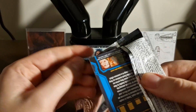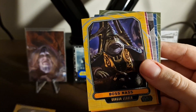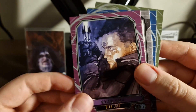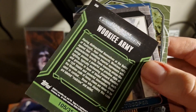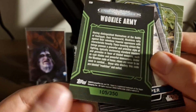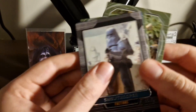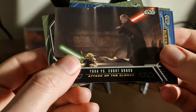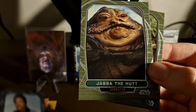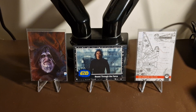Two packs to go. Next pack: 'Anakin Skywalker,' 'Mace Windu,' 'Force Nexus,' 'Darth Vader,' 'Exogorth,' 'Wookie Army' — and that one looks numbered! 105 of 350 — it's a blue parallel! We'll sleeve that one. Also 'Snow Trooper,' 'Millennium Falcon,' 'Yoda vs. Count Dooku,' 'Wanda Corozian,' 'Jabba the Hutt,' and 'Teebo.' Don't think anything else was numbered in there.